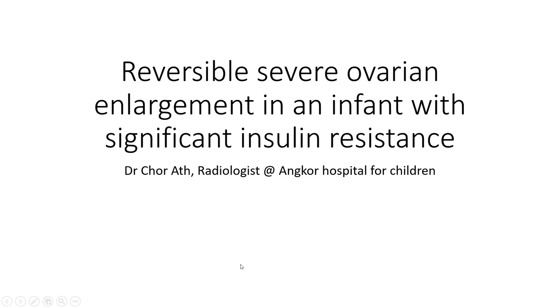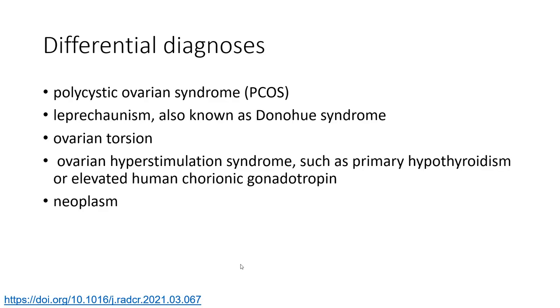Hello everyone. Today I'm going to talk about ovarian enlargement in an infant with significant insulin resistance. Differential diagnosis includes polycystic ovarian syndrome, do not chew syndrome, ovarian torsion, and ovarian hyperstimulation syndrome such as thyroid disease, elevated human chorionic gonadotropin, or neoplasm.